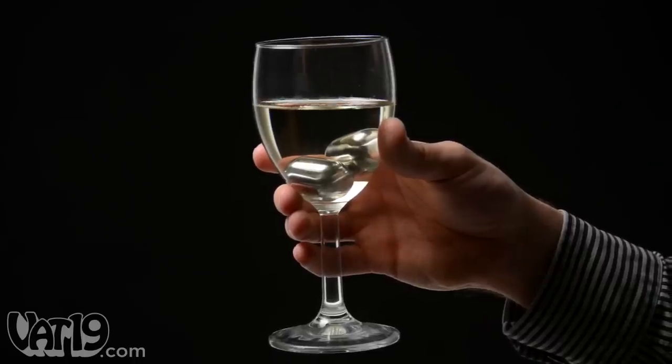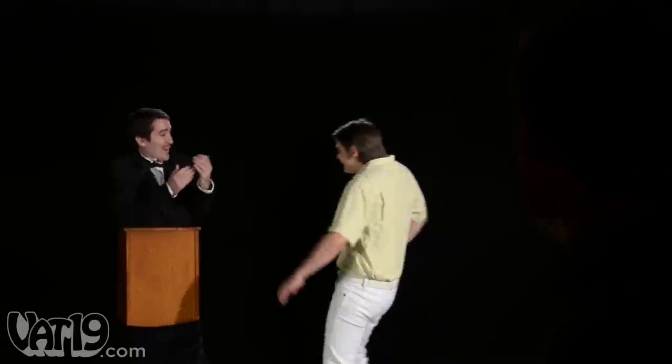Now that you have your pearls of wine covered, here's a pearl of wisdom. Etiquette dictates you tip the maitre d', but you probably shouldn't use spare change. Buy yourself something nice, my friend.